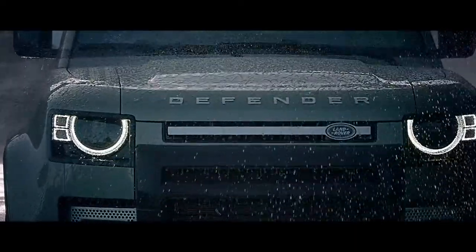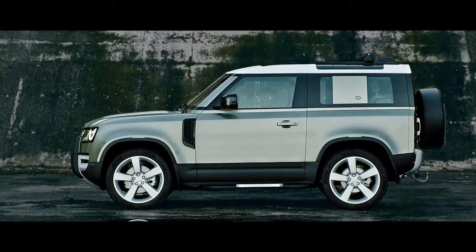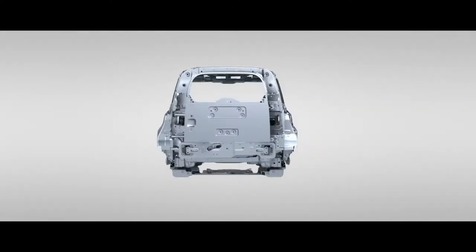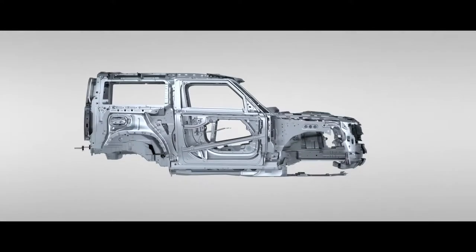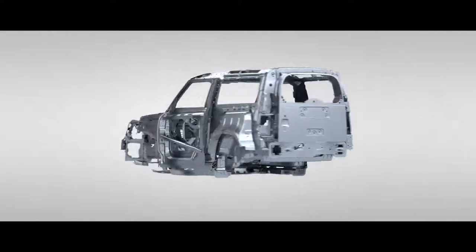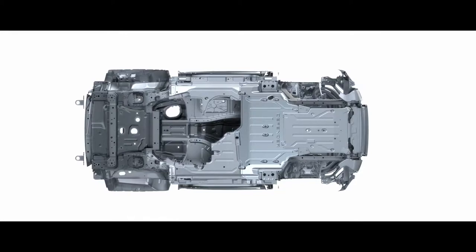When we set out to create Land Rover Defender, we set out to create a vehicle that would stand the test of time, which is why we left nothing to chance. Its unique monocoque architecture has tripled the torsional rigidity of a body-on-frame design. It's been put through our most rigorous testing regime ever. And with robust steel subframes and added front underbody protection, Defender is seriously durable. With larger control arm bushes and ball joints, it can also manage greater loads into the chassis.